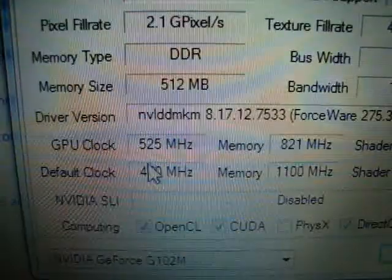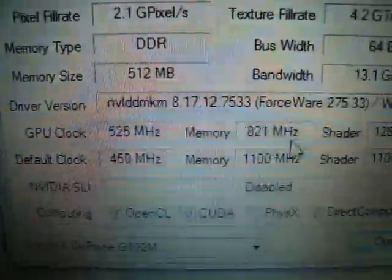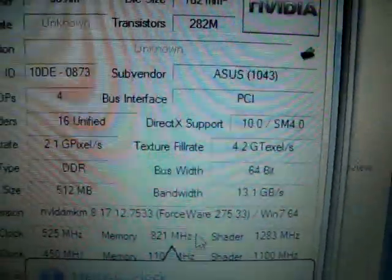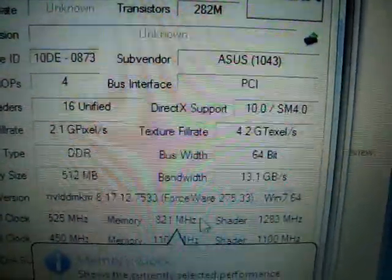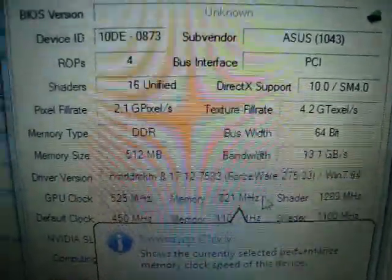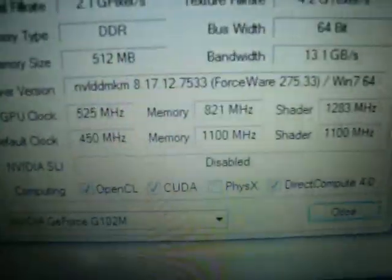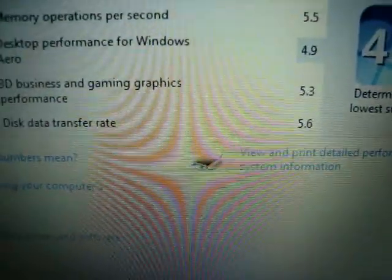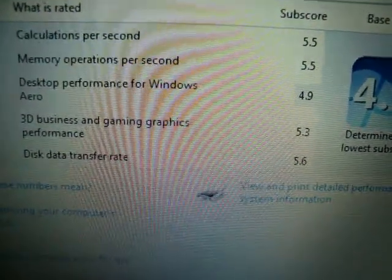I was able to get 525 MHz out of this with 821 MHz memory, able to get 13.1 GB/s of bandwidth instead of 12.1. This is as far as I can overclock before it starts artifacting, but I can get about 3 frames per second extra at only a 2 to 4 degree increase.